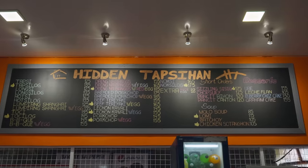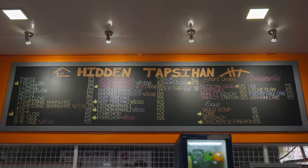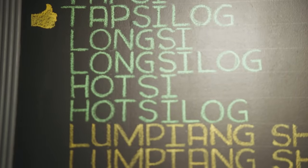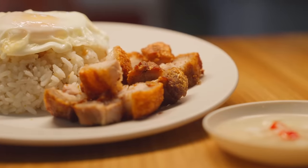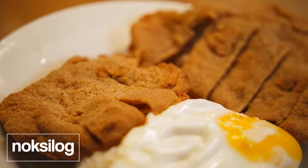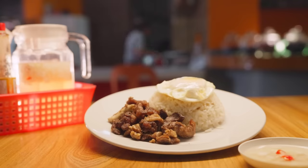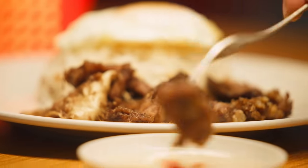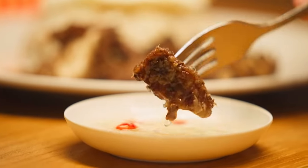I absolutely love menus like this — it really reminds me of my childhood. You have everything from tapa, longanisa, lumpiang shanghai, breaded pork chop — it's kind of like all the breakfast hits that you can ask for in the Philippines. And seeing how this was put together in the kitchen shows you the variances in terms of how you can make tapa at home.